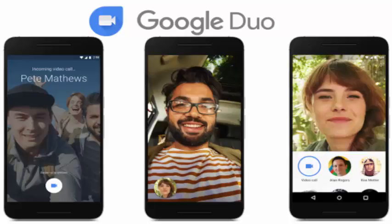Google Duo arrives to take on FaceTime. Google Duo, a new video chat app that works exclusively on phones, is getting released today. I've been using it for about a week and I can tell you that it's fast, easy to use, and devoid of complicated bells and whistles.